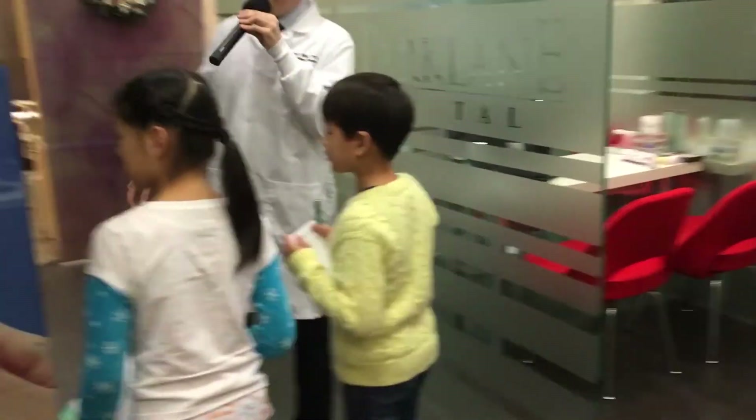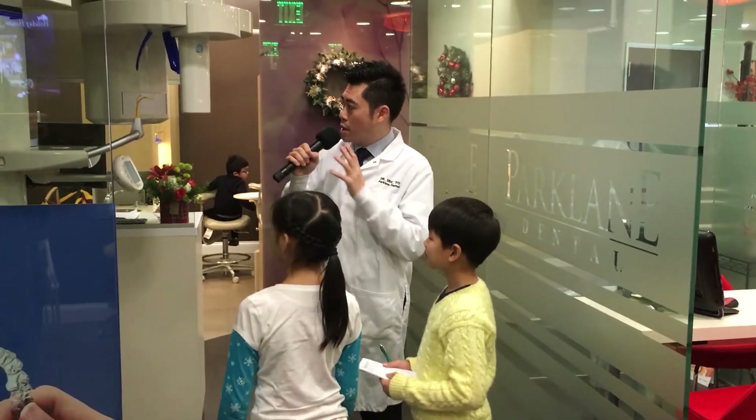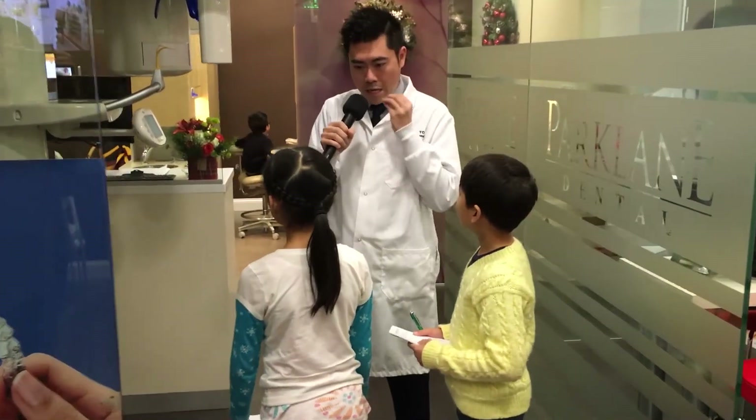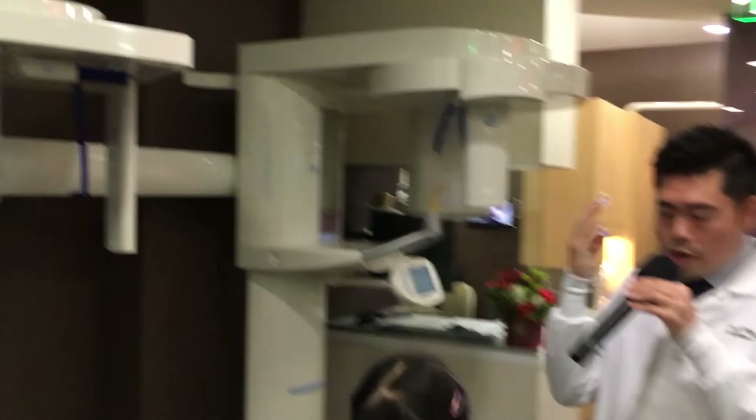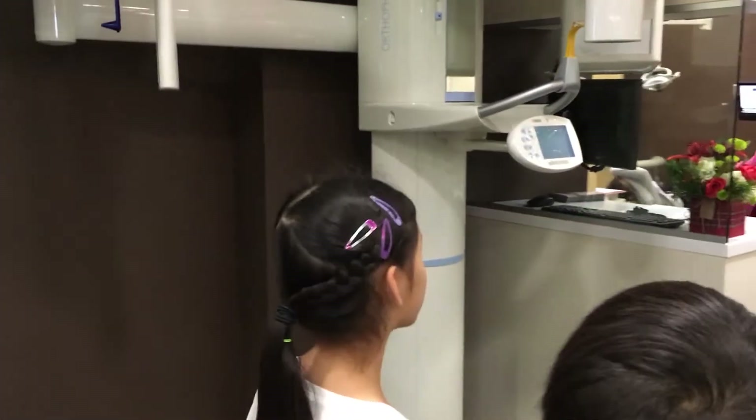And over here is called a panoramic machine. It's an x-ray machine that we can use to take a lot of pictures — from your mouth, from your teeth, all the way around your whole head. Sometimes we have to see people's jaw, their head, and everything around there.